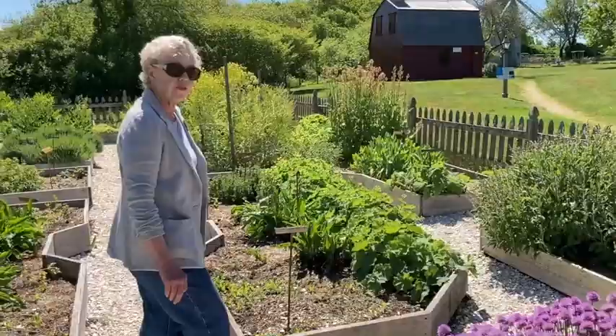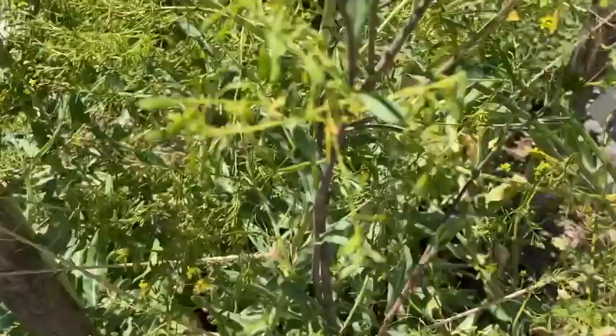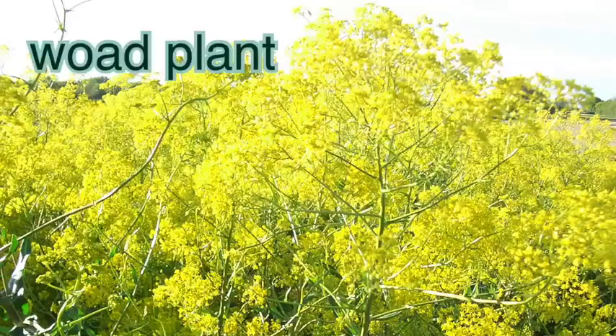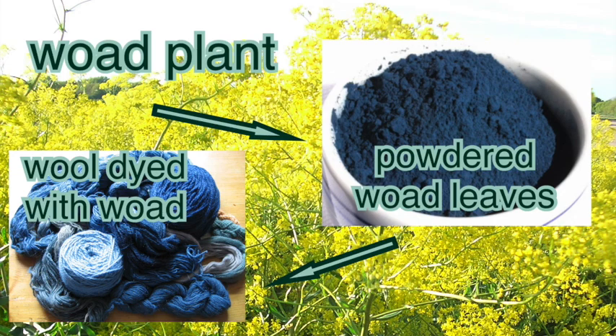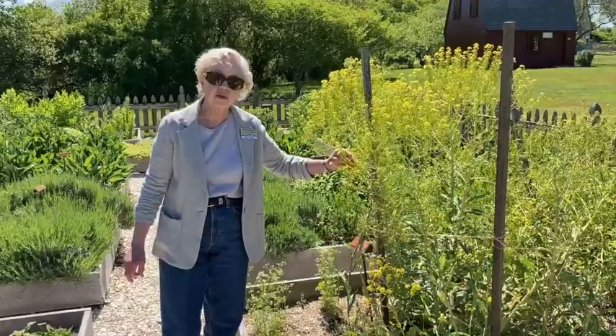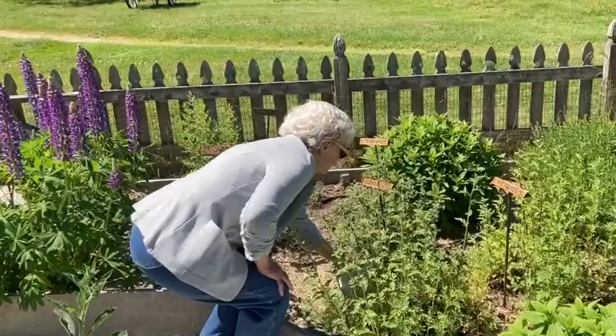As we move farther back in the garden, we have woad. Woad is the source of a blue dye, and the dye comes from the leaves, not from the obviously yellow flowers. It was the primary source of blue dye prior to the availability of indigo, so it has a very long history.